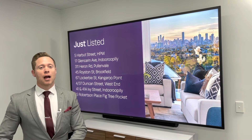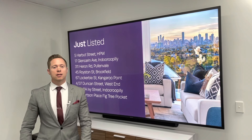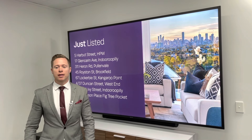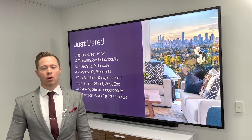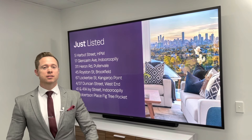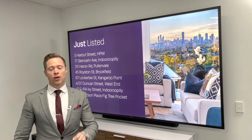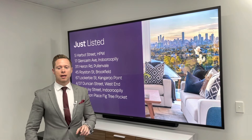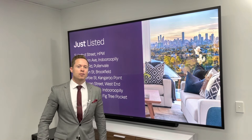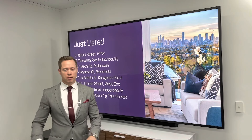As you can see from the list behind me, we have listed some incredible properties this week, including 5 Harbert Street in Holland Park West with beautiful city views, 17 Glencairn Avenue in Drupilly, 311 Heron Road in Pullenvale, 45 Royston Street in Brookfield, 67 Lockerbie Street in Kangaroo Point, 4/37 Duncan Street in West End, 41 and 41A Ivy Street in Indooroopilly, and 5 Robertson Place in Fig Tree Pocket. Some stunning properties coming up.